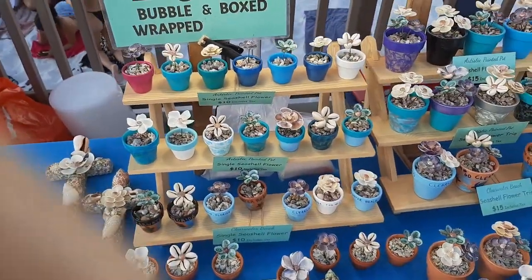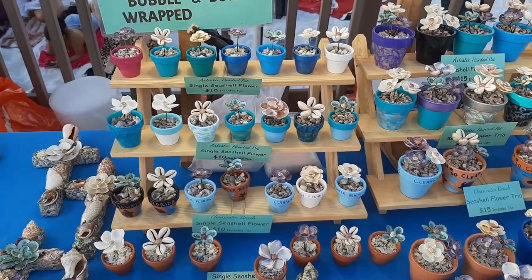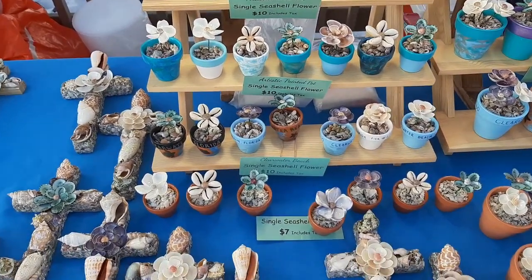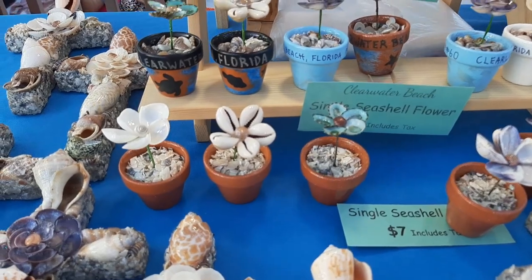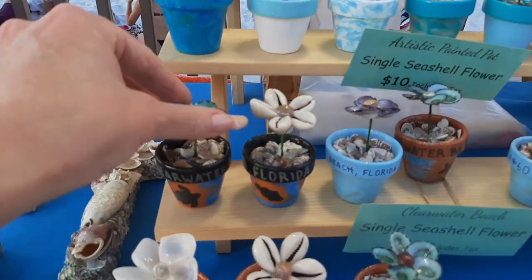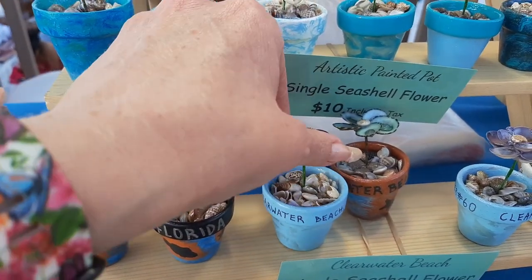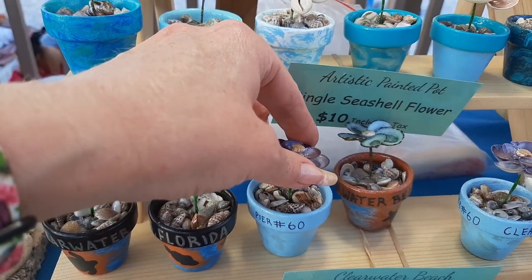And then we have our little flower pots. These are also made of seashells — I take the little seashells and form a little flower out of them. We have a plain pot here and then we paint 'Clearwater Beach, Florida, Pier 60' because that's where we sell.